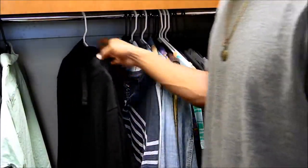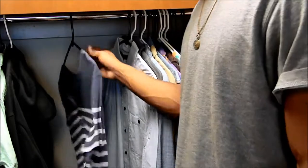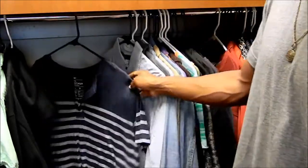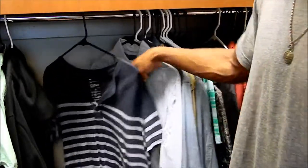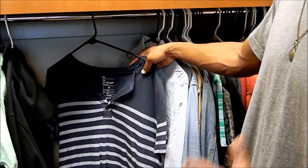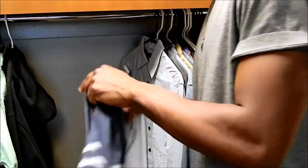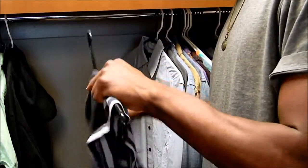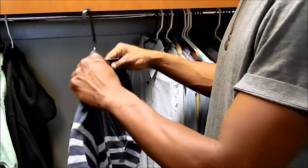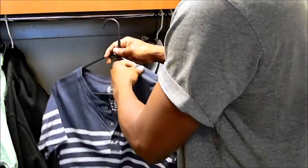Right here is Gap. I probably have maybe another piece from Gap, but I had a gift card there so I just went. It's not one of my main places to shop, but during the holidays I'll look in Gap because they do have some essential pieces that I would like to purchase.